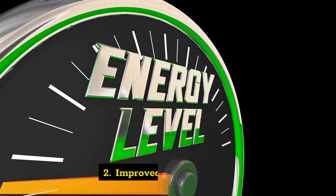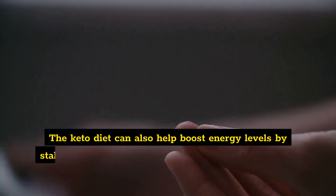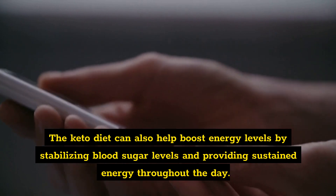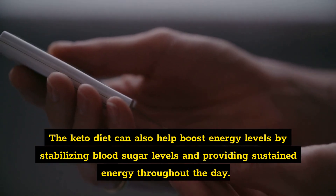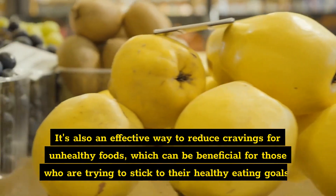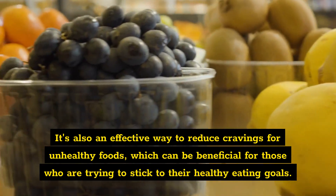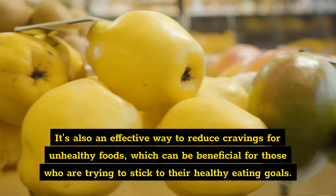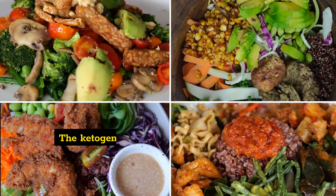Benefit two: improved energy levels. The keto diet can also help boost energy levels by stabilizing blood sugar levels and providing sustained energy throughout the day. It's also an effective way to reduce cravings for unhealthy foods, which can be beneficial for those who are trying to stick to their healthy eating goals.